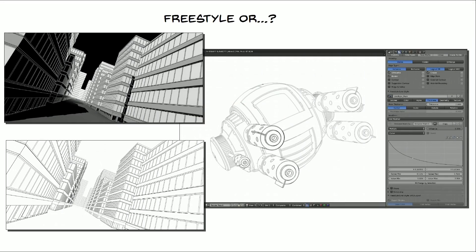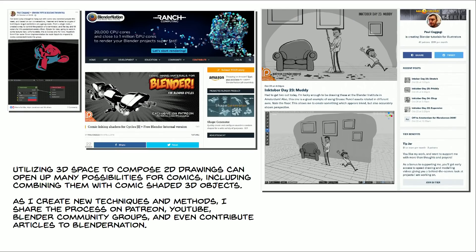Now, I'm not sure on the status of freestyle — I'm not sure if it's going to be ported to the next version — but I'm pretty certain that whatever replaces it, those methods are just going to get even better, and I'll figure out a way to utilize it in my workflow. I'm really enjoying utilizing 3D space to compose 2D drawings, and this can open up many possibilities for comics, including combining them with comic-shaded objects within the same scene. As I create new techniques and methods, I like to share these processes with the wider community via Patreon, YouTube, Blender community groups, and I even contribute articles to Blender Nation.